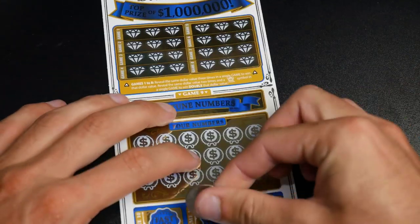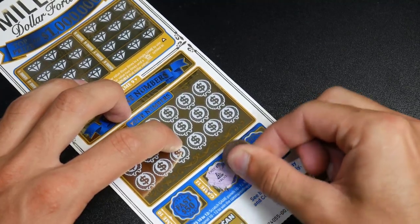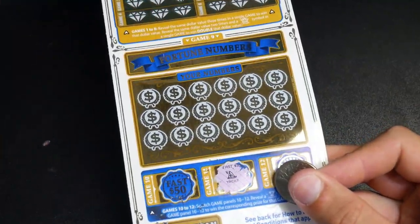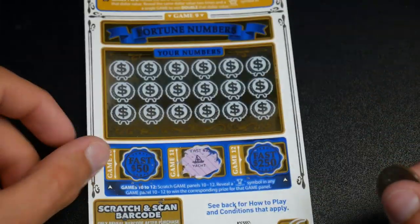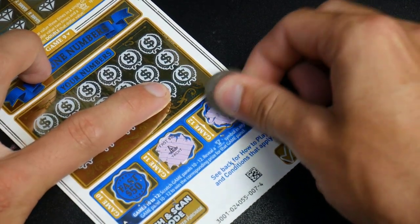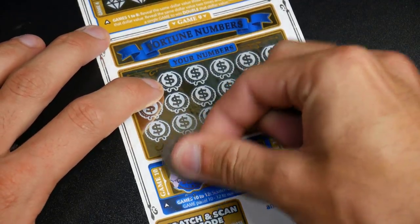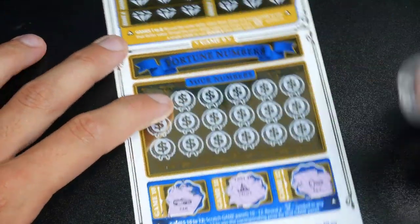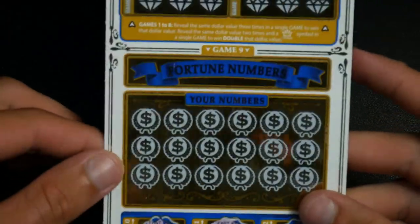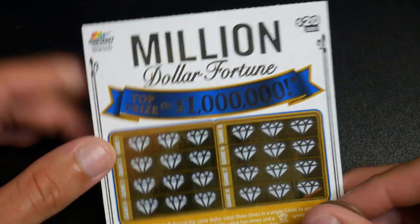Let's do game 11 in the middle first — and we got a yacht. That was not anything. Let me zoom in for you guys — just a yacht there, didn't do anything. We got a key on that one, and a car on the next. So we're not off to a great start — we didn't win any of the fast cash.